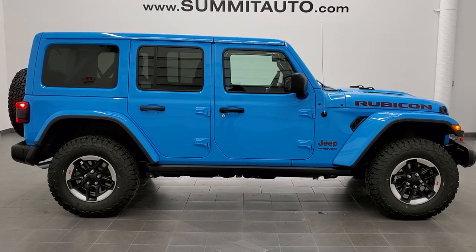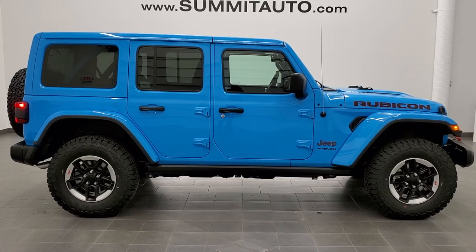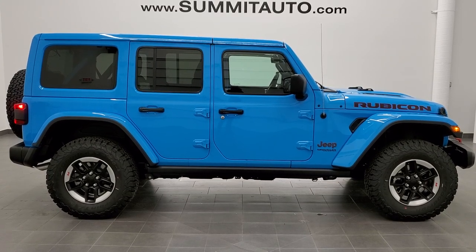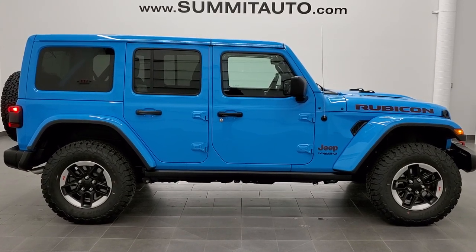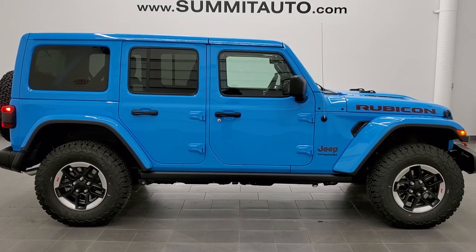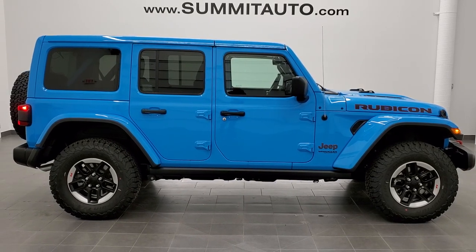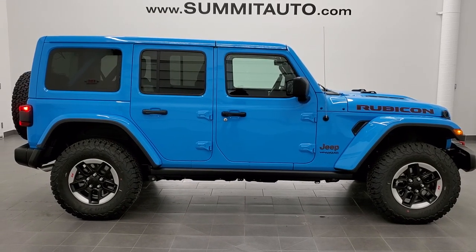You will see a link to subscribe to our YouTube channel on your left, a link to more Jeep Wrangler videos like this one on your right, and a link to this vehicle on our website at the bottom. We're super excited to be offering this really good-looking 2021 Jeep Wrangler Unlimited Rubicon in Chief Clearcoat. Thanks again for checking out the video.